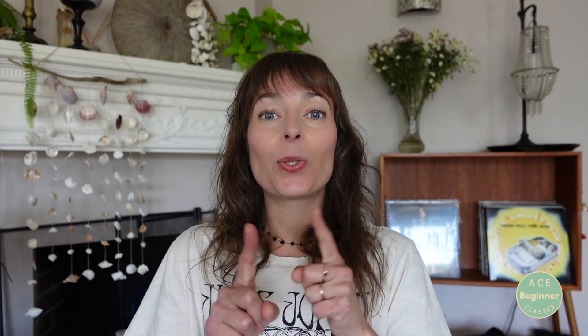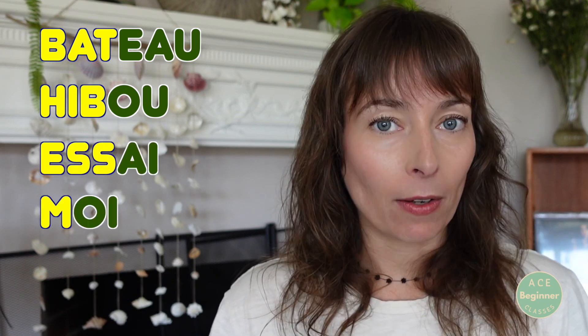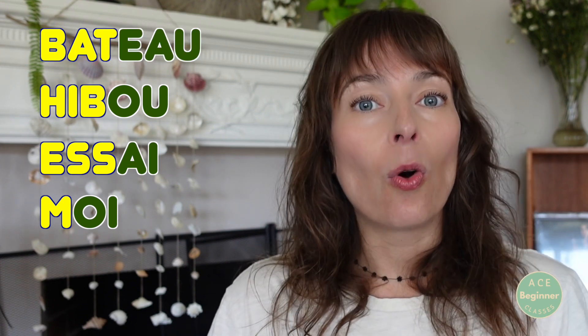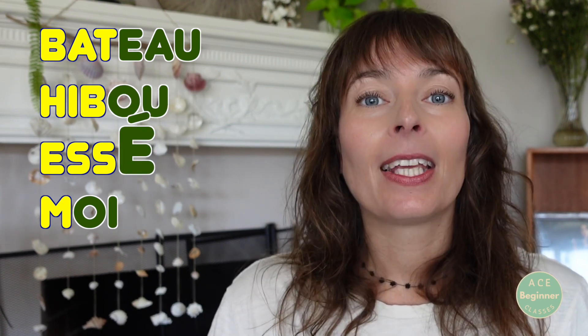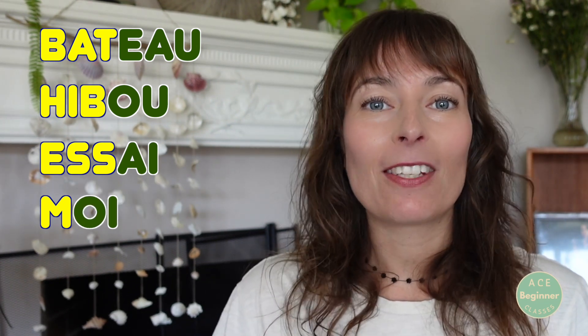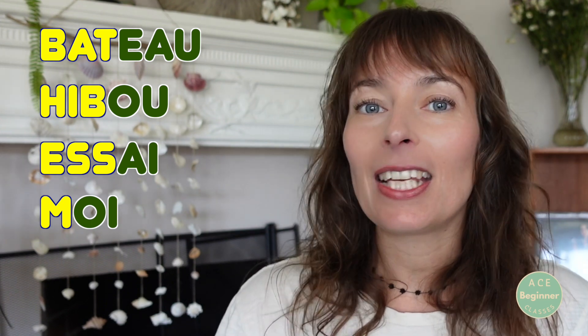Maintenant, je vais vous parler d'association de lettres. Now let's talk about combination of letters. Il y a plusieurs combinaisons possibles; je vais commencer par les combinaisons de voyelles. Let's see two vowels together first. Par exemple: bateau, hibou, essaie, moi. Vous voyez, dans ces mots, le EAU fait le son O, le O et le U fait le son O, le A et le I fait le son E, et le O et le I fait le son OI. You see, in these words, the specific association of letters makes a new specific vowel sound. So it's good to see and good to know.